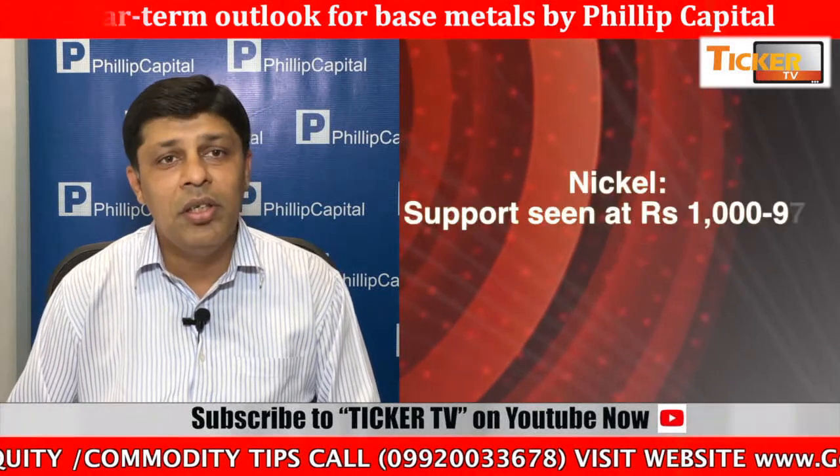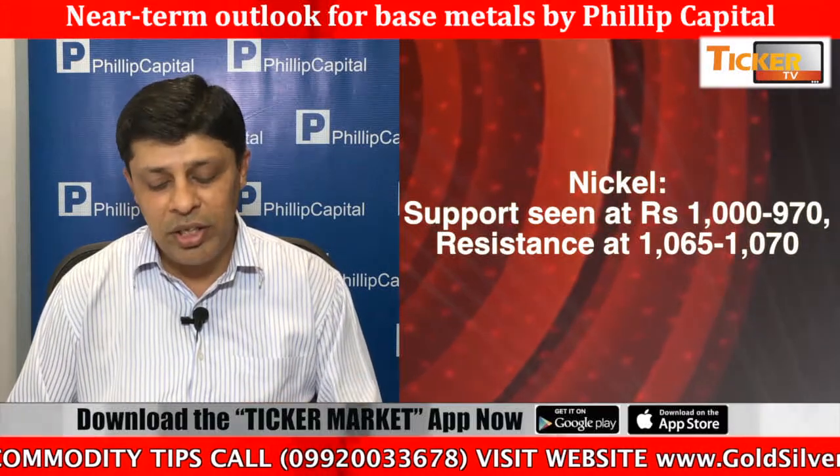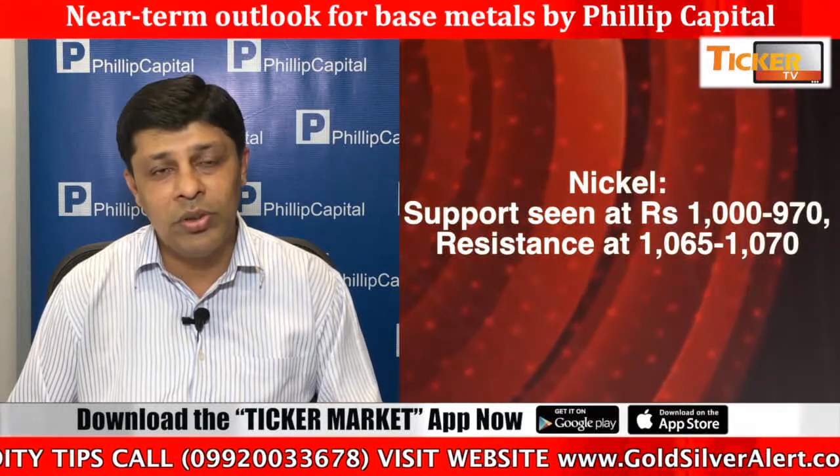Lead is trading around 167. Lead prices are taking a support of 164 on the lower side, and on the higher side 170 is acting as resistance. The expected trend is negative.